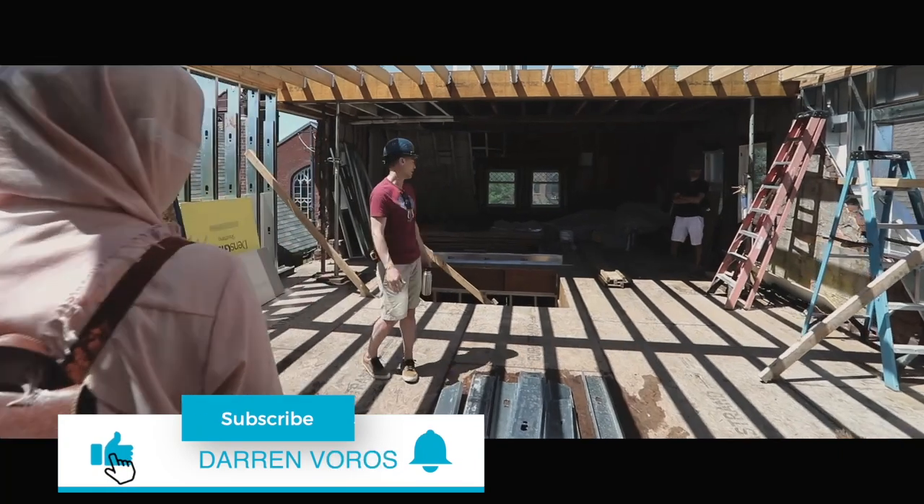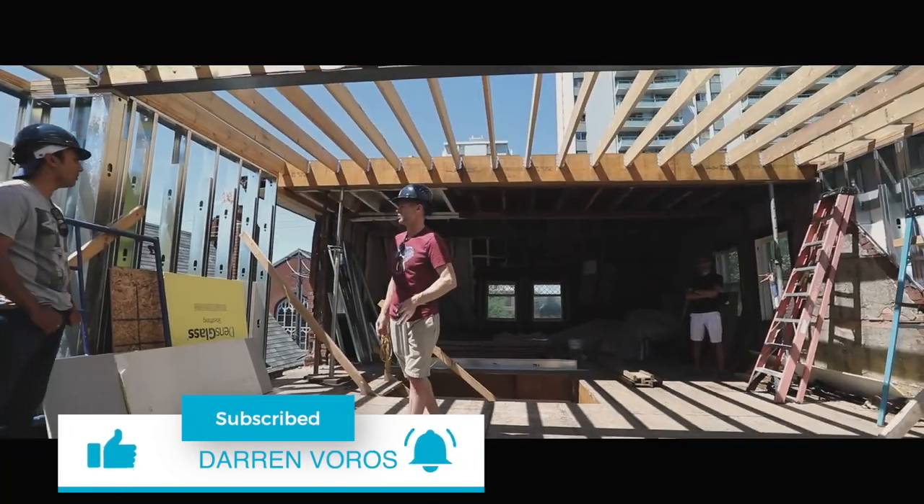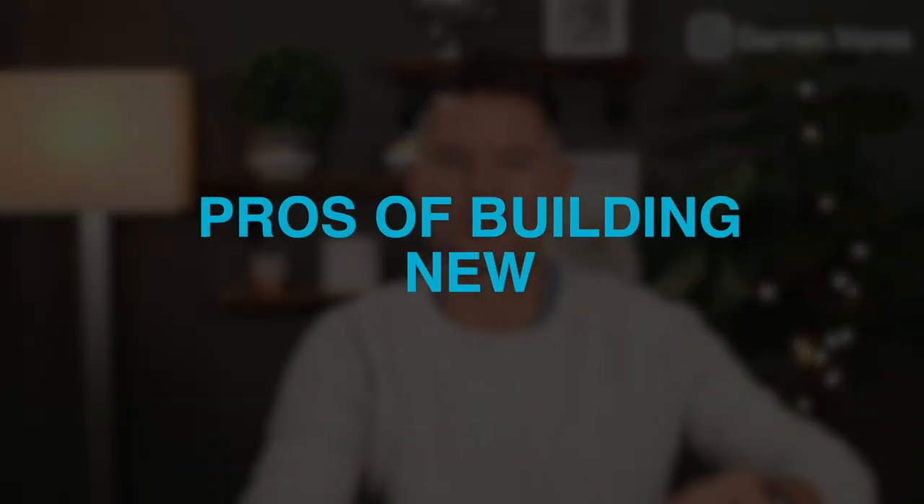Hey, what's up? Darren Voros here. My mission is to help you reduce your real estate investing education time from months to minutes. Subscribe not to miss what's coming. Whether you plan to live in a property as your primary residence or you're planning for it to be a rental property, you should take the same approach to deciding whether you should build new or remodel.